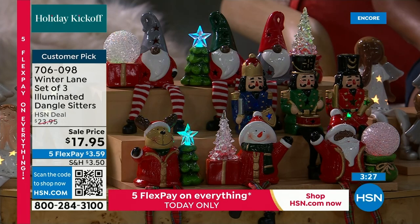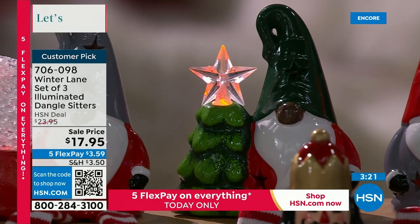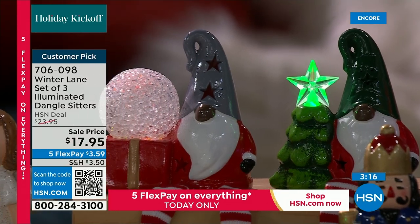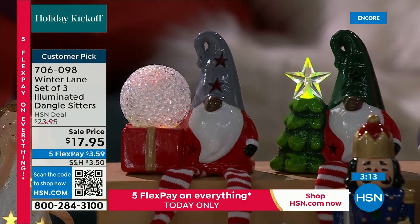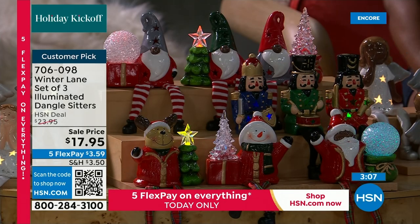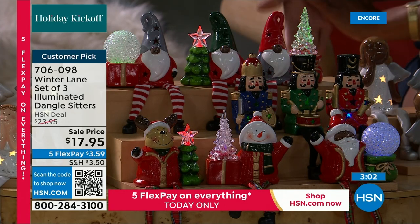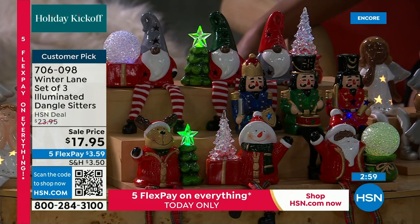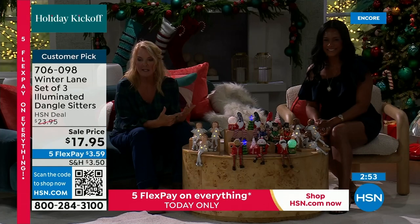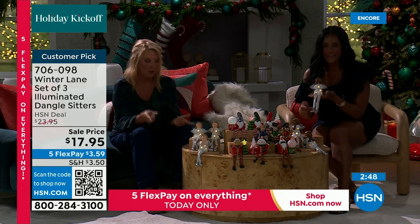Stock update: the white gnome is sold out, the black nutcrackers are gone. We still have the black gnomes, white nutcrackers, and both the white holiday set (white Santa with snowman and reindeer) and the black holiday set (black Santa with snowman and reindeer). The legs are all different and that's part of the fun — you pick which look you want.